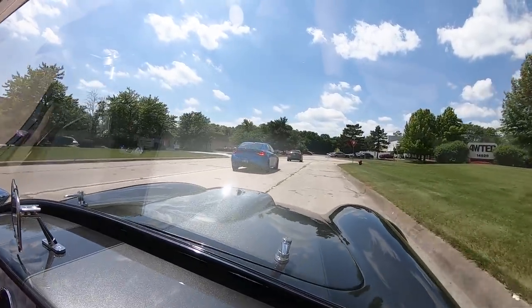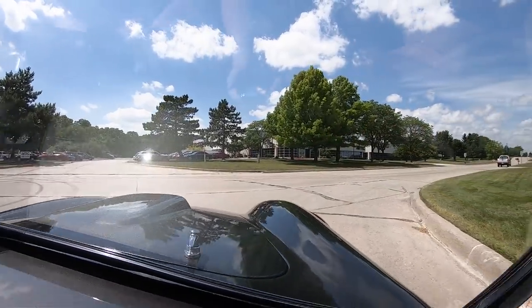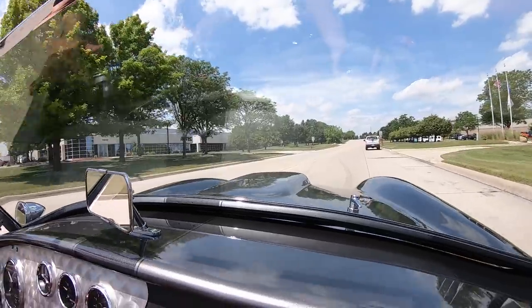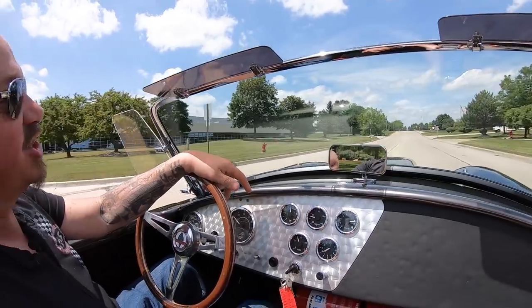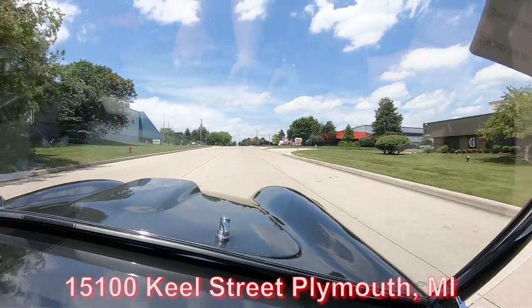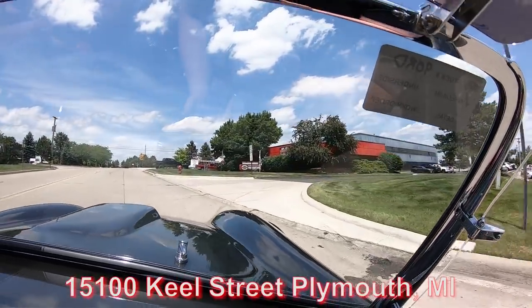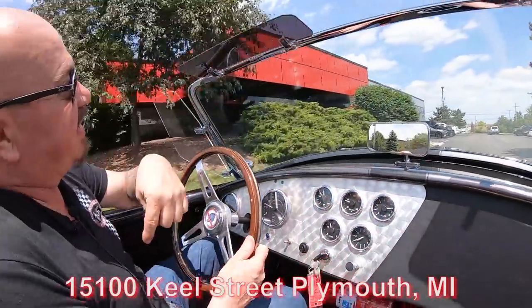Now we're going to do something nobody else does — we're going to get this baby up on the lift and show off just how nice the bottom is. We're going to show you everything you need to see so you can make a great decision on your Cobra investment. Here's the shop — we've got well over 200 cars in stock. We always got Cobras coming in.